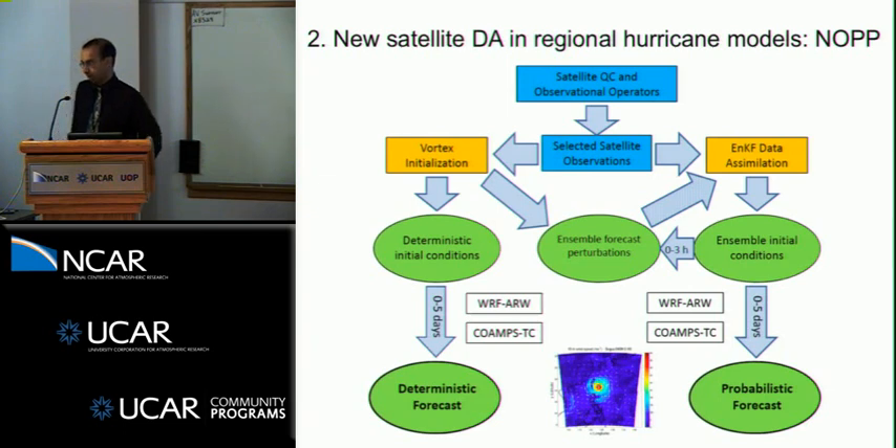The ENKF provides ensemble initial conditions that can be integrated forward to give a forecast — a number of forecasts that can be used to give probabilistic forecasts of hurricane intensity, structure, precipitation, and so on. Ensemble forecast perturbations in the ENKF are also used as first-guess fields for the next ENKF step in the cycling. We also have the potential to test different vortex initialization methods, since we're speculating that data assimilation isn't quite mature enough to completely ingest all data and provide an accurate analysis. Some initialization, particularly of very intense vortices, might still be needed — that's an open question.